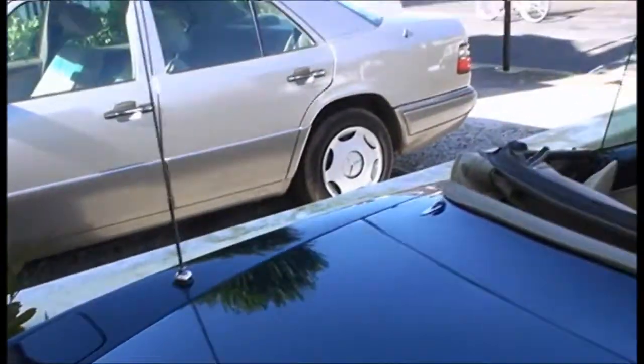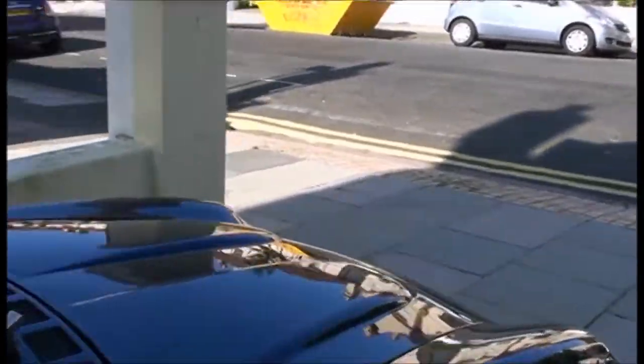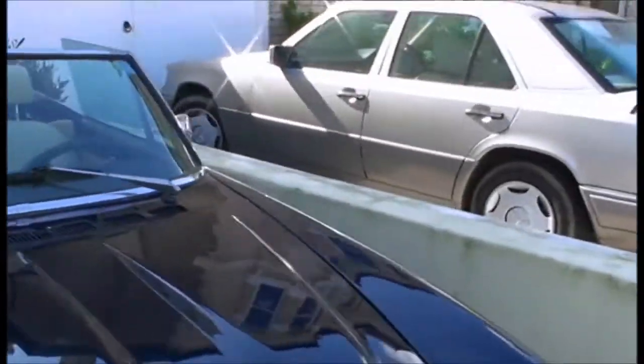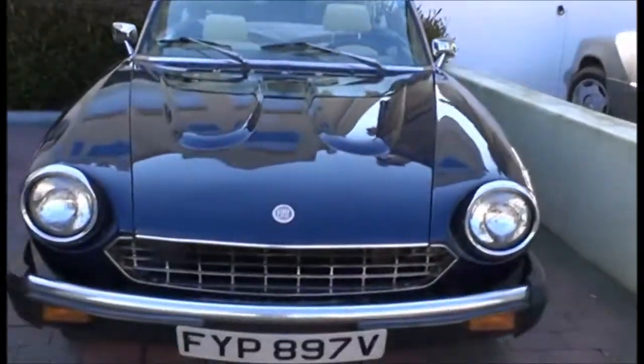What is it again? Fiat 2000. It's nice, it's unusual. But you realise when you drive a car like this how much cars have advanced since the 70s. Someone was driving that in 1979, thought it was a really cool car. The V-Reg.